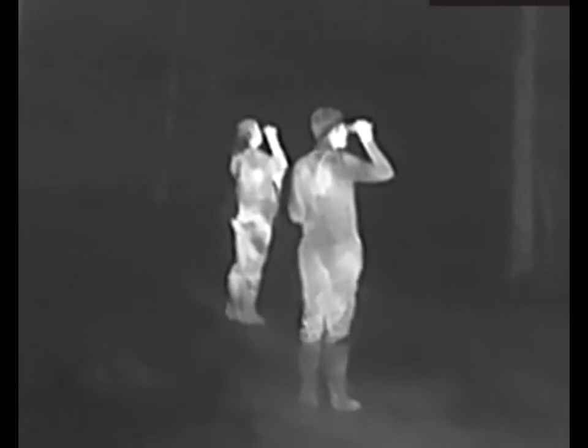Scanning the wood line, taking your time, listening, looking, being persistent.